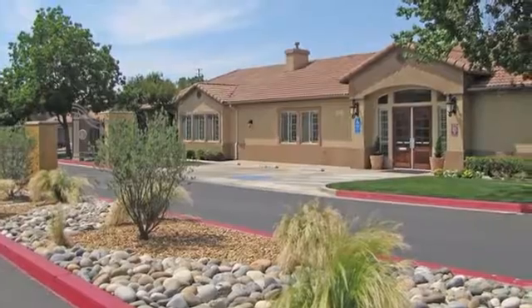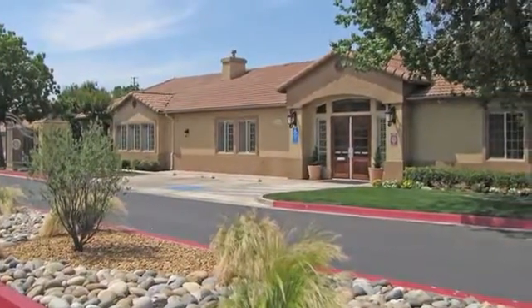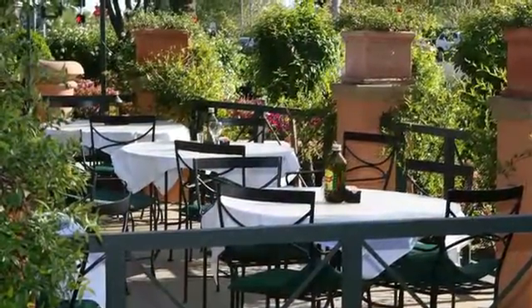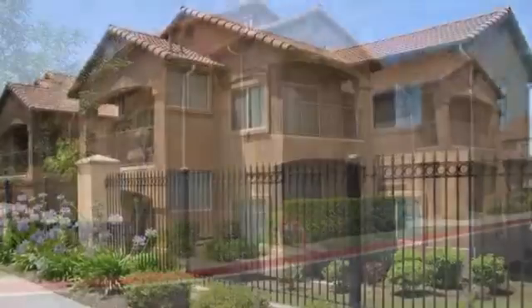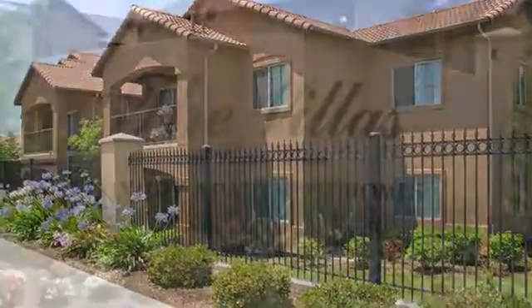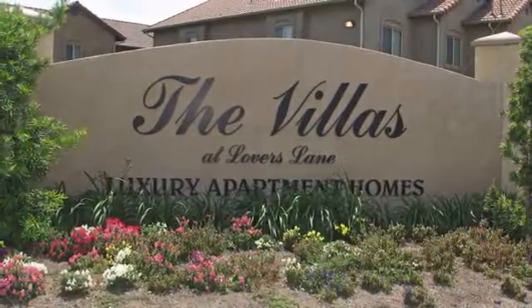Our community has controlled access and rests against a scenic backdrop in Visalia, within minutes of shopping, dining, and entertainment hotspots. Convenient access to highways 99 and 198 allows easy commuting to San Jose, the beach, and much more. Call the Villas at Lover's Lane today — you'll be glad you did.